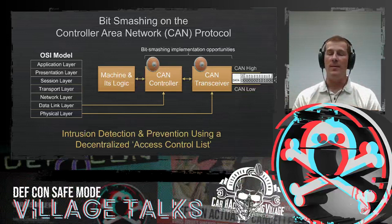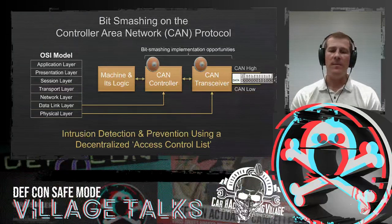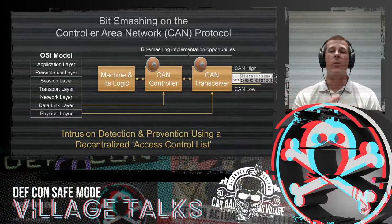It's extremely low cost — these CAN controllers and transceivers are less than a dollar most of the time, if not pennies. And if we assume the cost quadruples to add the bit smashing capability, we're talking about $0.20 versus $0.80 to get a completely secure solution. One way of thinking about this, if you have any background in security, is this is doing intrusion detection and prevention using a decentralized access control list. If every endpoint knows what their name is and they'll bit smash anyone else that tries to use that name, essentially you get an access control list that stops any traffic that doesn't pass that check.